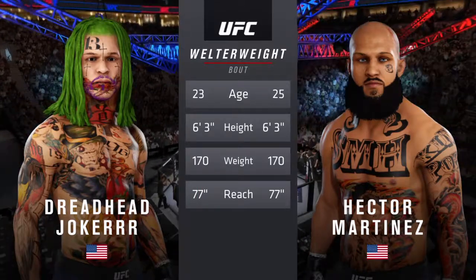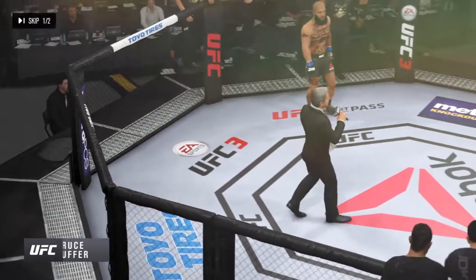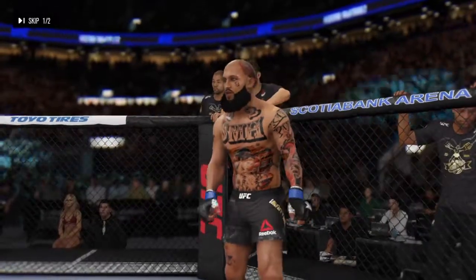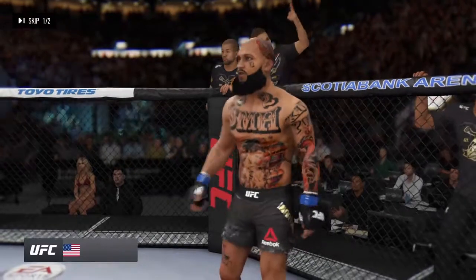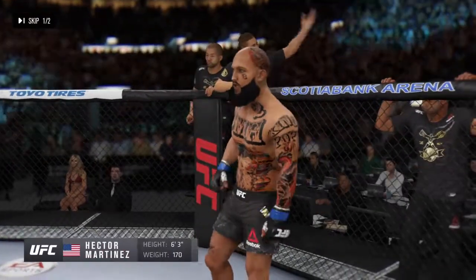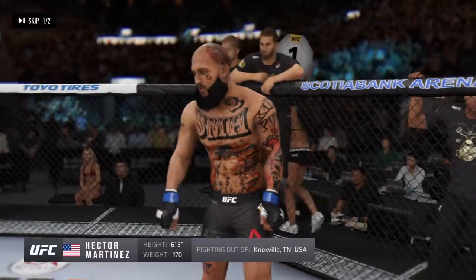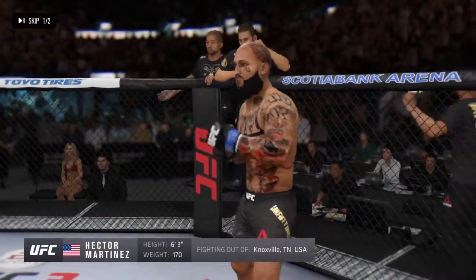Here is Bruce Buffer. Ladies and gentlemen, this fight is three rounds in the UFC Welterweight Division. Introducing first, fighting out of the blue corner. This man is a Muay Thai kickboxer and jiu-jitsu fighter, making his professional debut here tonight. He stands 6 feet 3 inches tall, weighing in at 170 pounds, fighting out of Knoxville, Tennessee.